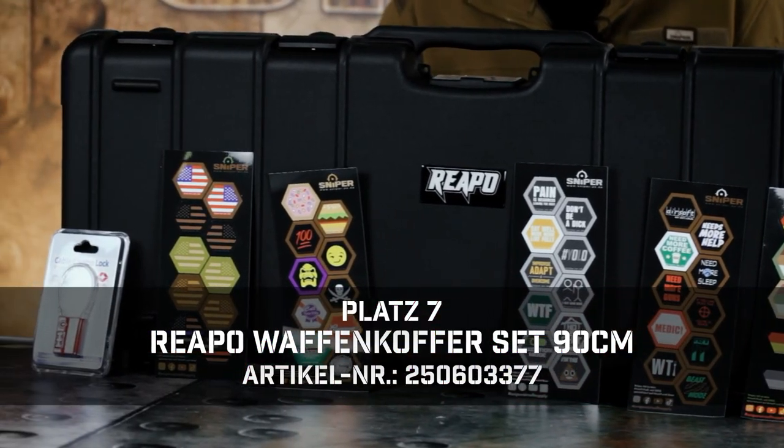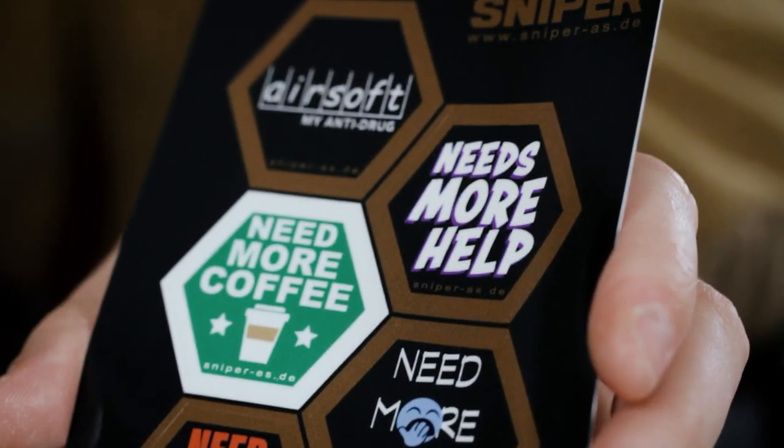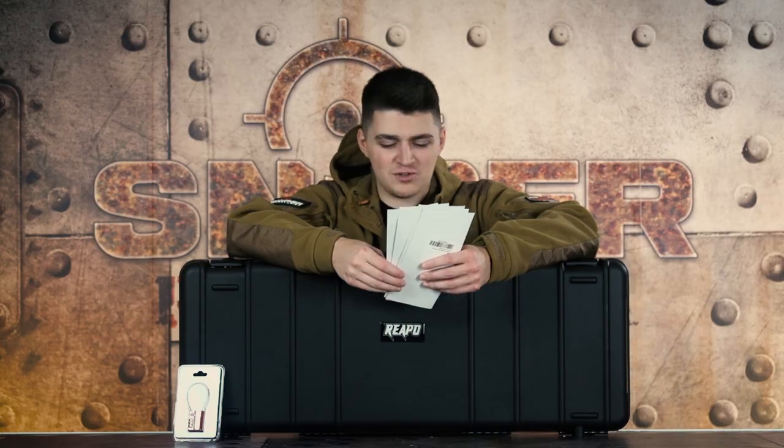In 7th place we have the different sets from REAPO — a Rundum-Sorglos-Paket (all-inclusive package). You get a cover in different sizes, a slot, and 5-sided stickers. Here are a few cool sticker examples: 'Need more coffee,' 'Need more sleep,' 'Need more guns' — I think everyone can understand.